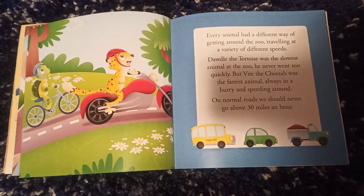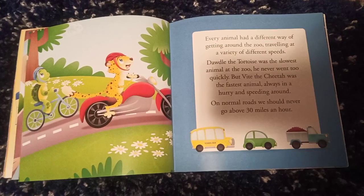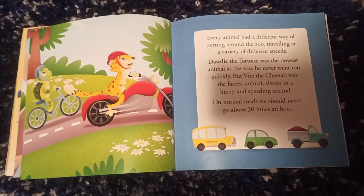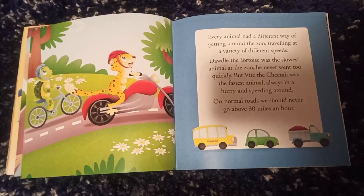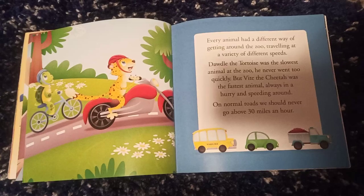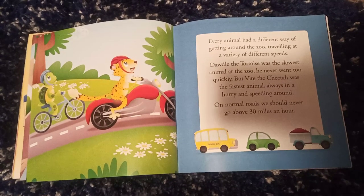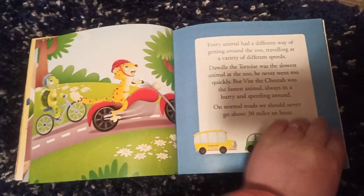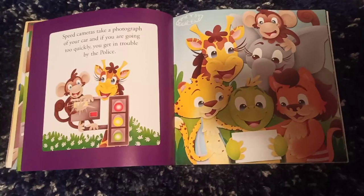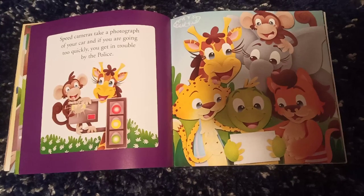Every animal had different ways of getting around the zoo, travelling at a variety of different speeds. The tortoise was the slowest animal in the zoo and never went too quickly. But Wit White the cheetah was the fastest animal, always in a hurry and speeding around. On normal roads, we should never go above 30mph. Speed cameras take a photograph of your car, and if you are going too quickly, you get in trouble with the police.